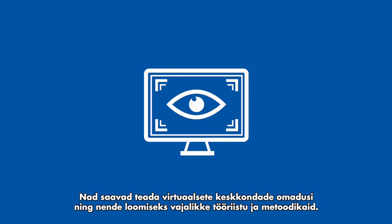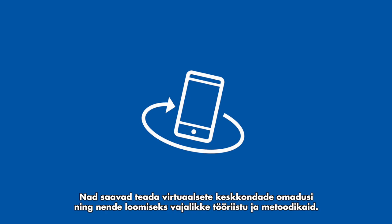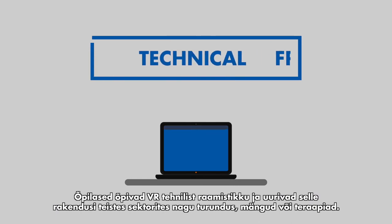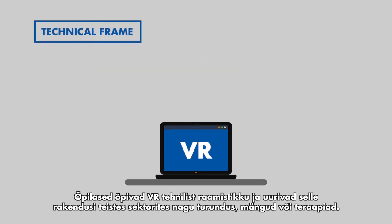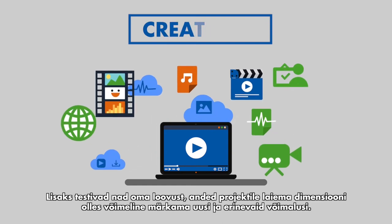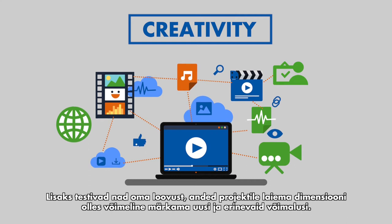They will learn about the characteristics of virtual environments and the methodologies and tools necessary to create them, putting this into practice in teams — developing their skills and talents and exhibiting their own ideas in a virtual reality project. Students will learn about the technical framework of VR and investigate its multiple applications in sectors such as industry, marketing, gaming, and therapies. They will also put their creativity to the test, expanding the dimension of their projects by spotting new and different opportunities.